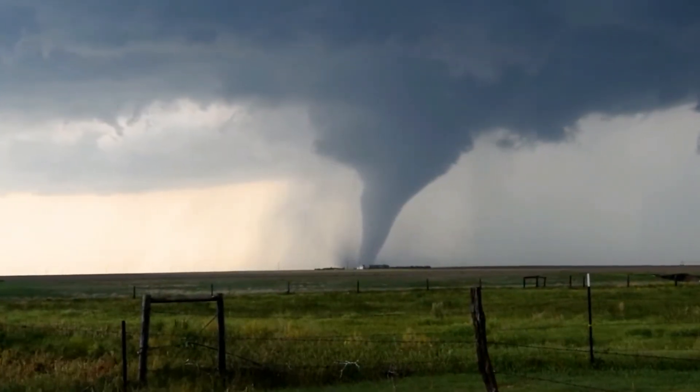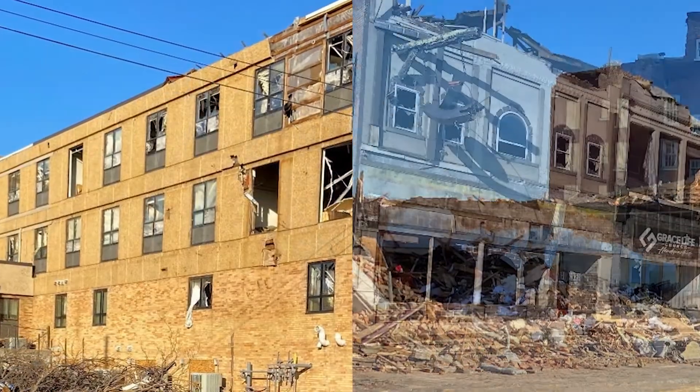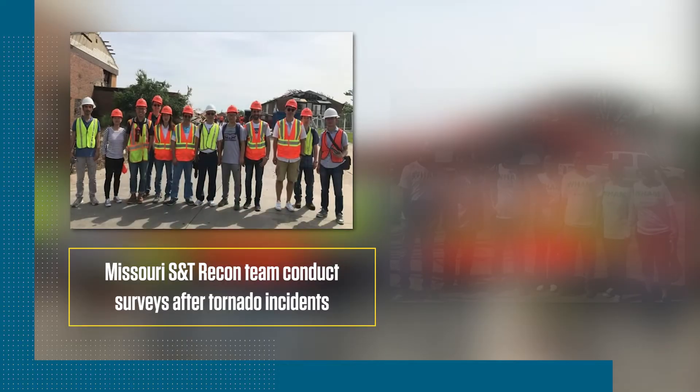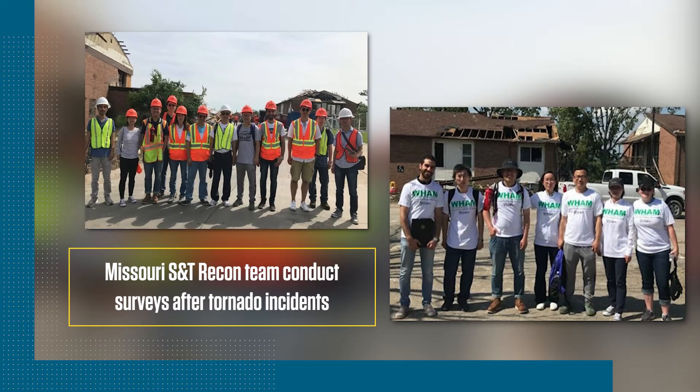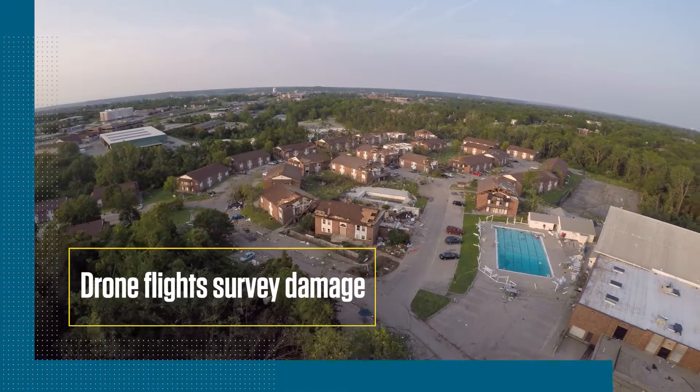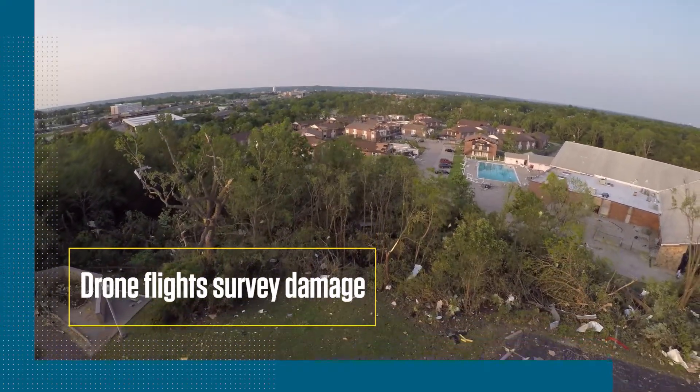Tornadoes are so violent that sensors don't survive to record wind speed and pressure on civil structures. To record tornadoes' intensity, post-damage surveys use EF scales based on the extent of damage. No current technology can measure tornadoes' real wind speed and structures' failure mechanisms.